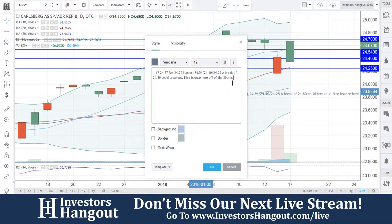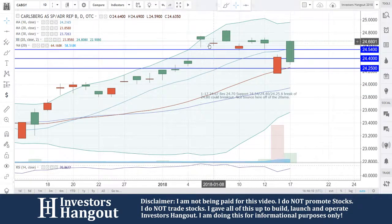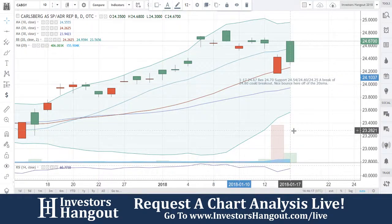A break of $24.80 could break out — a nice bounce here off the 20-day simple moving average again for CABGY. If you guys follow the stock, I encourage you to hit that like and subscribe. Check out the description below for the CABGY stock message board where you can share your thoughts with the tens of thousands of other active investors who use investorshangout.com daily.